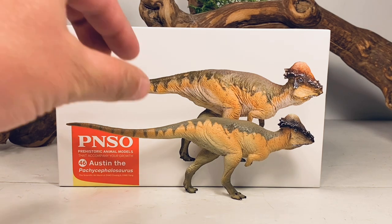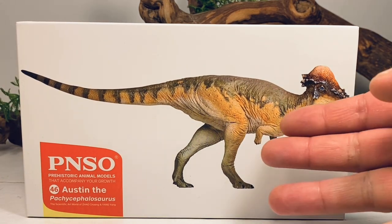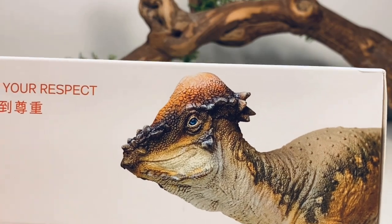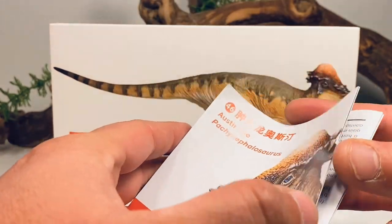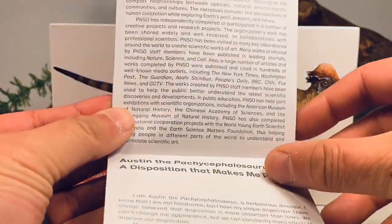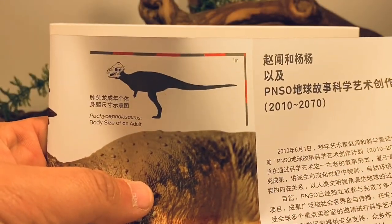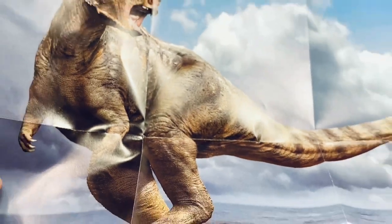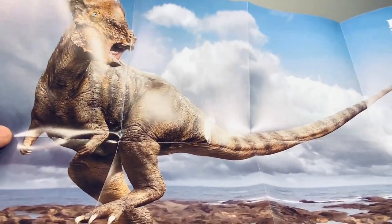Before we take a closer look at Austin, let's go over the package really quick. It comes in the standard prehistoric animal models packaging. You have a nice picture of Austin on the front. Turn the box over to the side, you get a nice close-up of Austin's head. And just like every figure in the series, you get a nice little pamphlet with the same artwork that's on the box. I've always been really critical of these pamphlets — there's really not that much great information in there. You do get a skull of the Pachycephalosaurus because there's hardly any post-cranial remains of this species. But the one cool thing they've been doing with these pamphlets is you get this really nice poster on the back. This is a beautiful poster of Pachycephalosaurus.